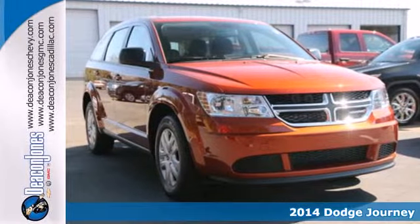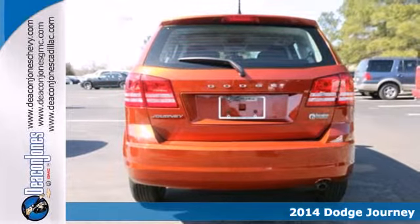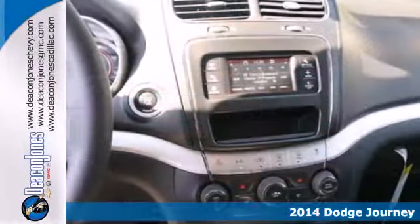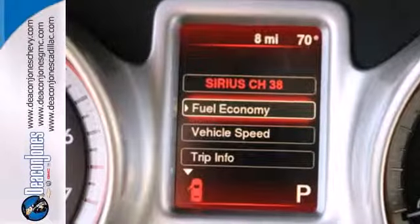Here's a 2014 Dodge Journey. It's a mid-sized crossover that's worth bragging about. Pack in and go in this Dodge today and enjoy features like speed control, steering wheel mounted audio controls, and climate control.